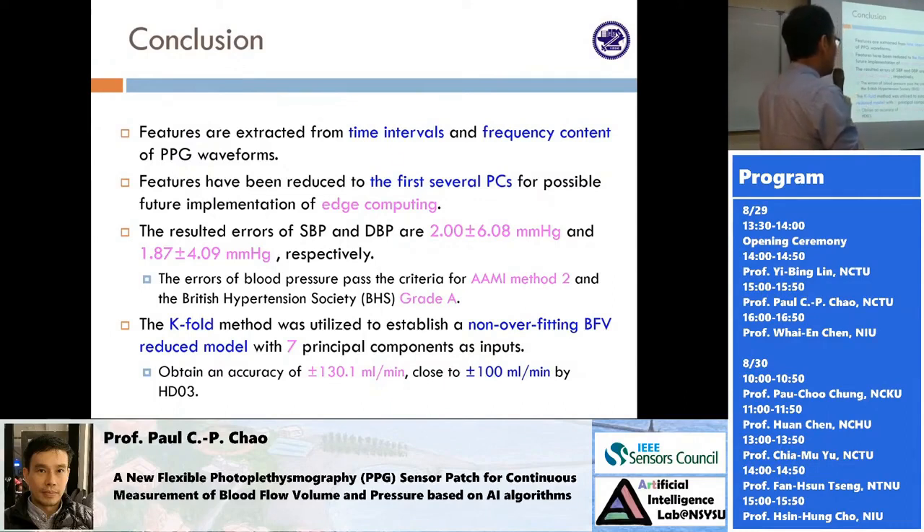Right now, the performance for predicting SBP and DBP is up to 2 mmHg and 1.87 mmHg. However, this accuracy was obtained from a small group of subjects at a particular hospital site. To pass FDA approval, we need to do multi-site calibration and testing, which we are doing right now. For blood flow, we now also have very good accuracy — our measurement of 130 is close to 100 by the ground truth from the HD03 system — which is close enough.